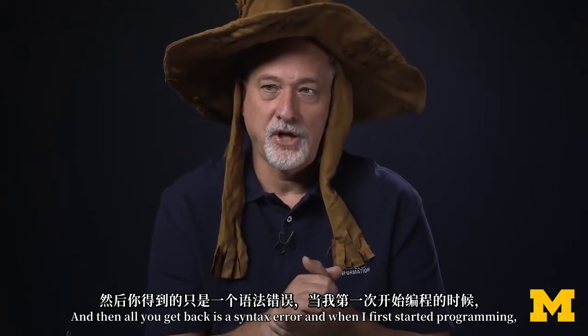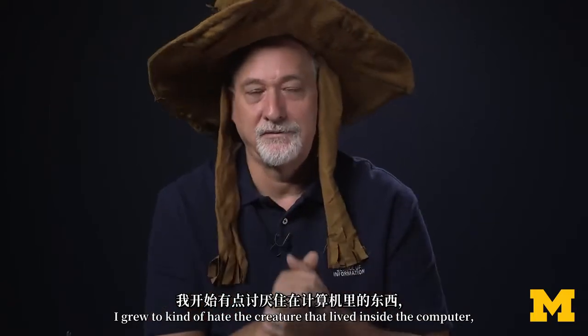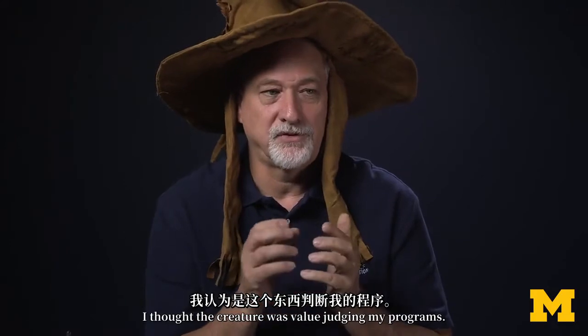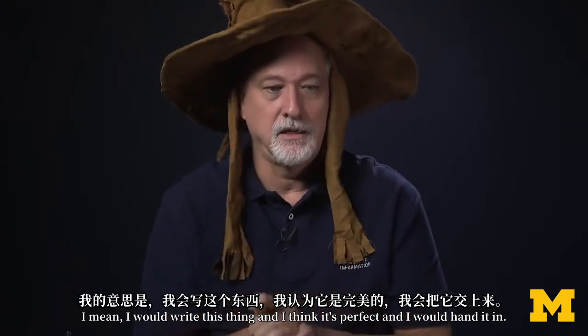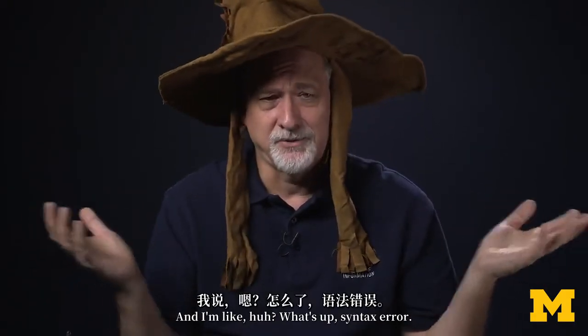When I first started programming, I grew to kind of hate the creature that lived inside the computer, because I thought the creature didn't like me — that it was value-judging my programs. I would write something, think it's perfect, hand it in, and the computer would say syntax error. Huh? What's up? Syntax error.